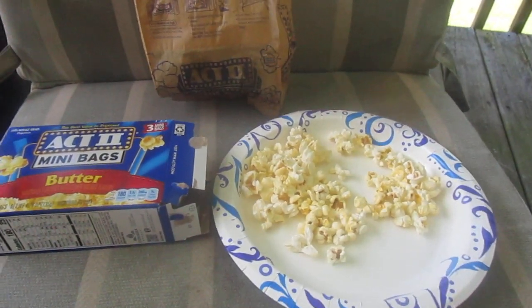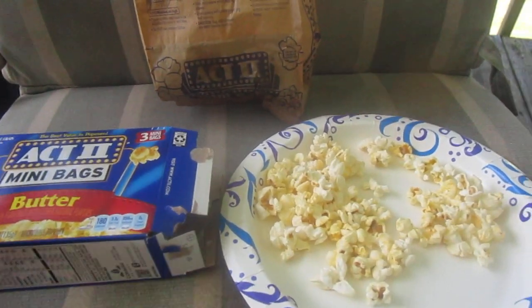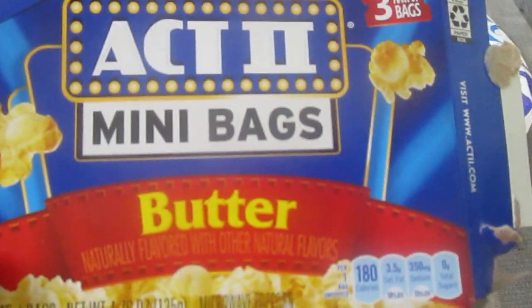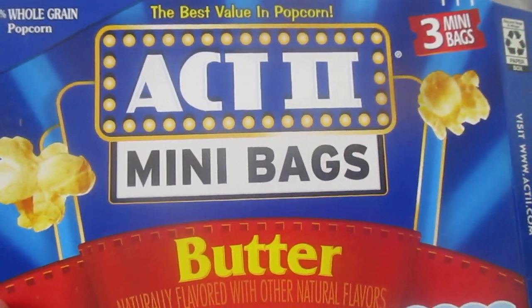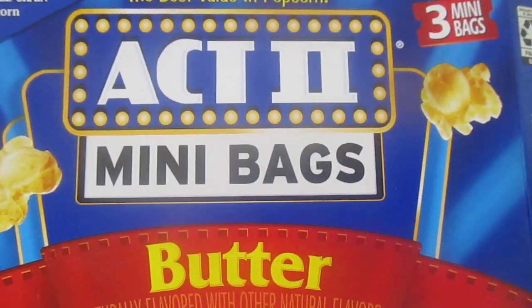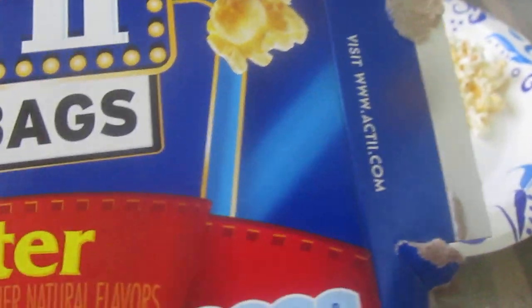Hey my Legion, how you all doing today? Perfect example of shrinkflation. I got this at Dollar General — mini bags of butter popcorn. They're not the full bags. I remember this was like a thing of three mini bags for a dollar, but before that you could get Pop Weaver — like three regular bags of microwave popcorn for a dollar. And these are the mini bags.